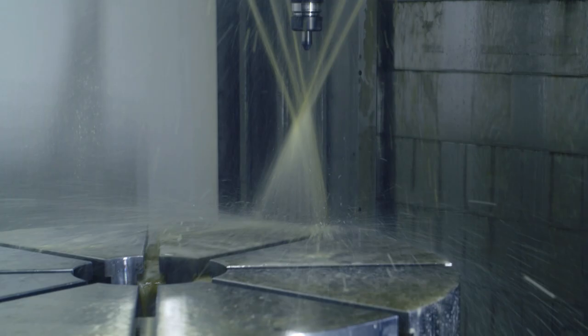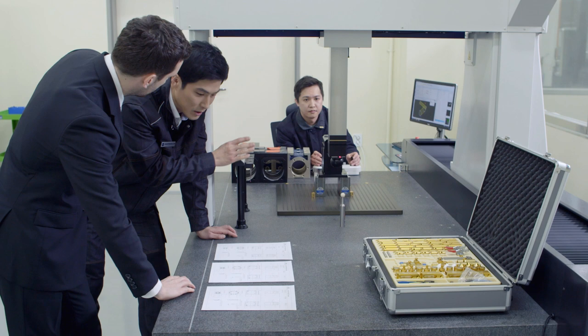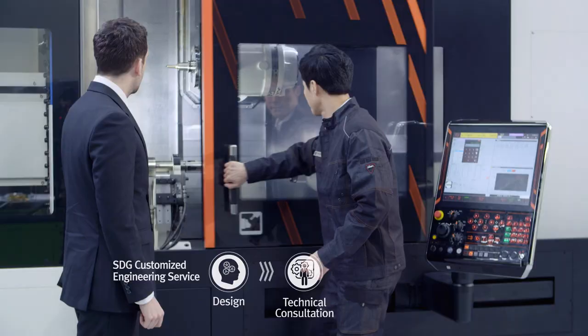SDG's double-enveloping worm gears are mass-produced on a production line equipped with state-of-the-art facilities, including a multi-process machine and high-precision 3D measuring devices.